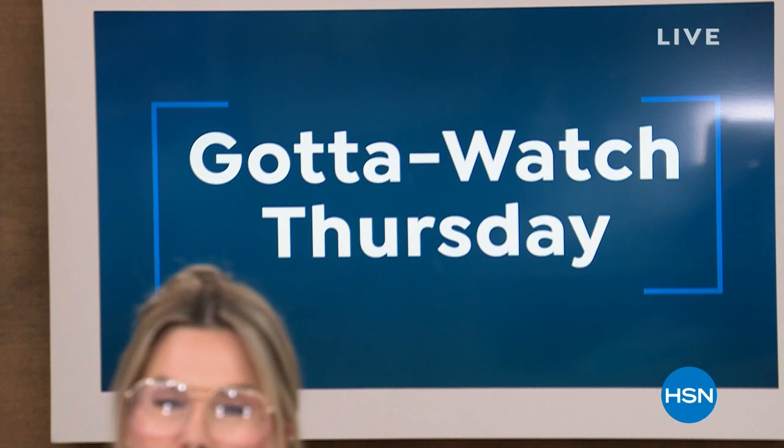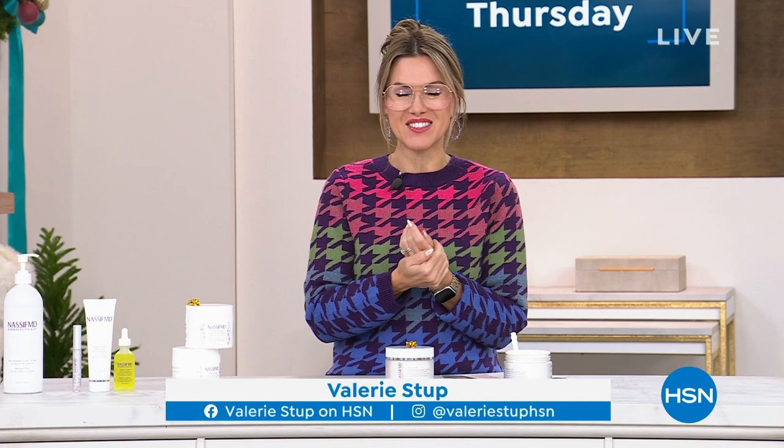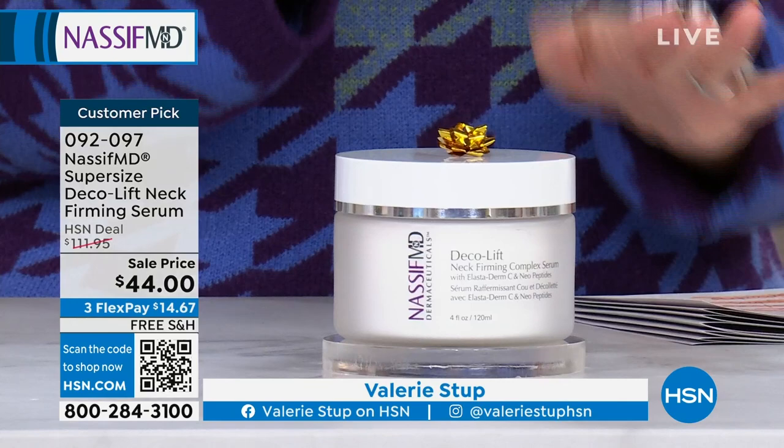It is not every day that I'm on Gotta Watch Thursday. We have the doctor in the house. My name is Valerie Stubb — follow me on social media, Facebook and Instagram. Dr. Paul Nassif is here for an incredible hour. He has this show and a show tonight, and that is it for the remainder of the holiday season. We won't see him back potentially until 2024. So we pulled out all the stops, giving you the lowest prices on his number one top-selling treatments. We're going to talk about the neck and the décolleté, which is an area of concern that a lot of us neglect.